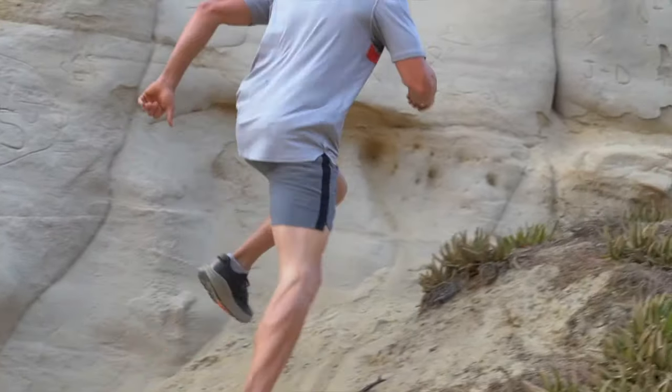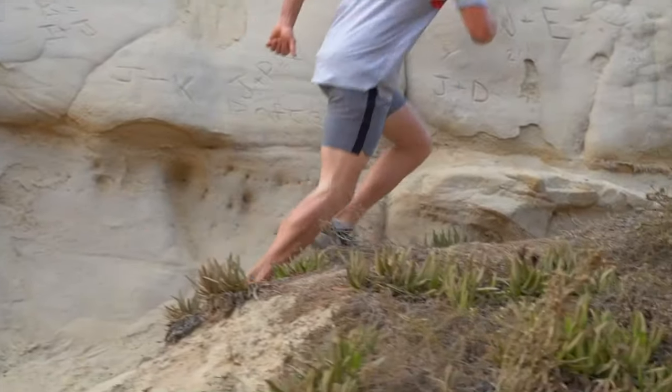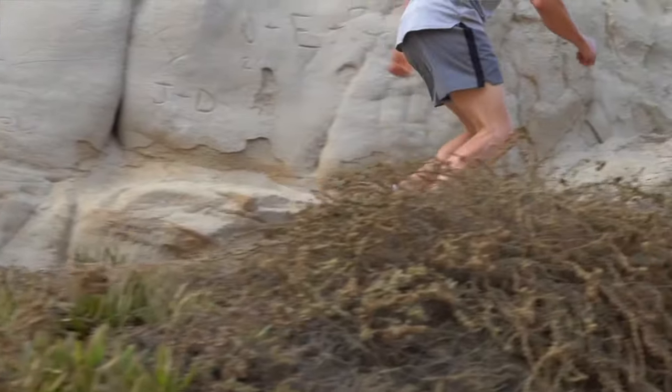Let's dive in. Number one: should I get a trail running shoe? If you plan to run on trails at all, the answer is absolutely yes. Trail shoes have better traction, so they're going to keep you safe on all the different types of terrain you're going to be running on, plus it's going to save the lifespan of your training shoes because you're not going to wear them out by running on two different surfaces.